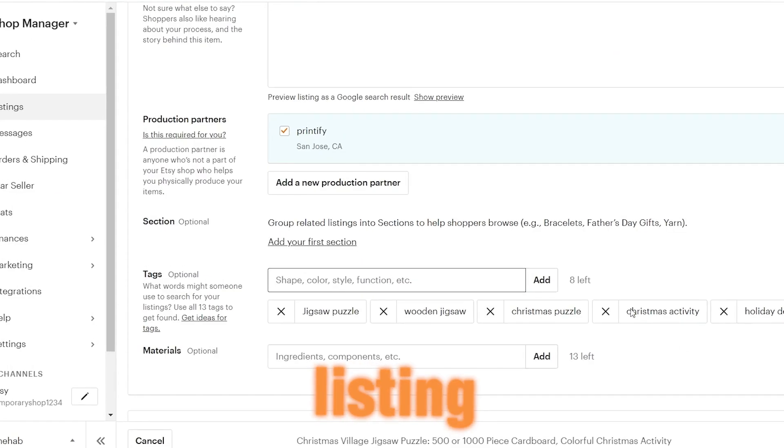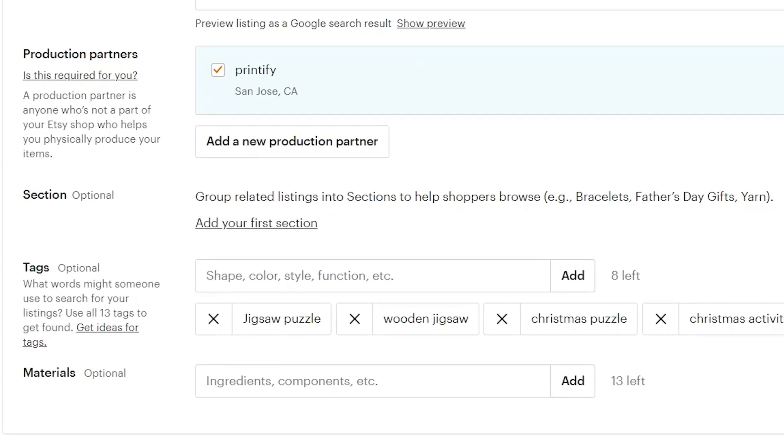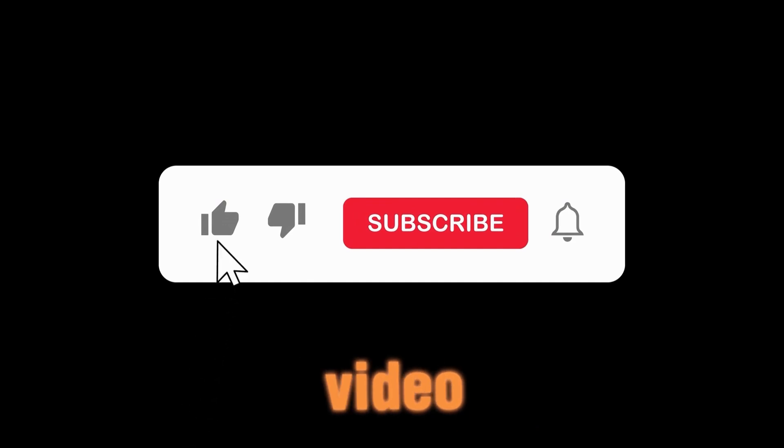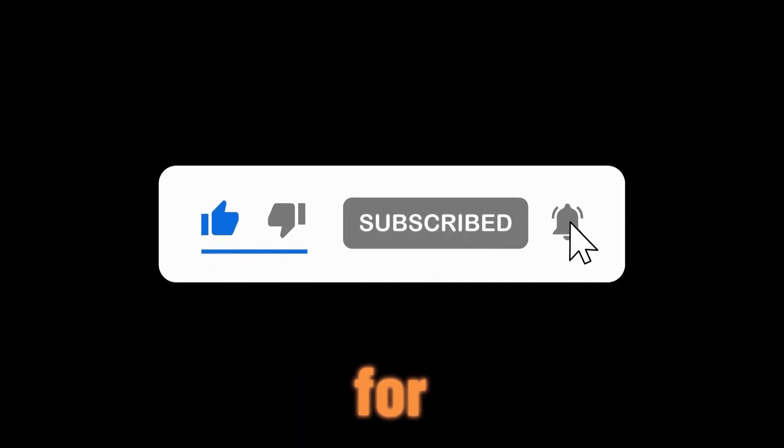And now your listing is ready. If you have any questions, feel free to ask in the comments. Also, if you want to stay updated on upcoming business ideas, please consider subscribing to the channel and liking this video. Your support encourages me to create more content for you.